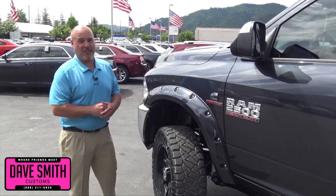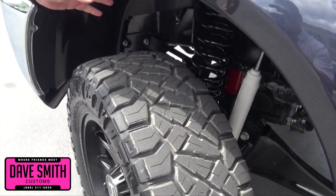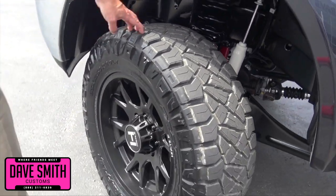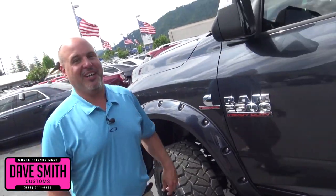I'm going to give you an update on what you folks have already voted on customizing this truck. Let's start with the lift: 4-inch Pro Comp suspension lift, 35-inch Nitto tires, 20-inch Hostel wheels, painted to match Bushwacker pocket flares.